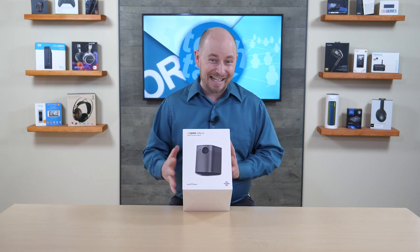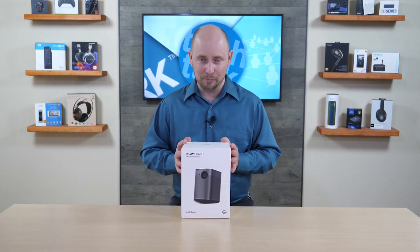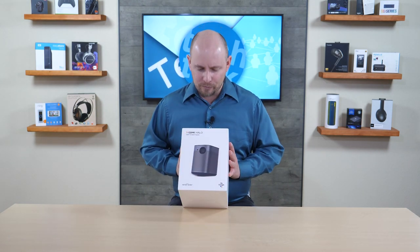It's a native 1080p projector, which is important — not a 720p projector with a stretched-out image or anything like that. It is a true 1080p projector with Android built in.